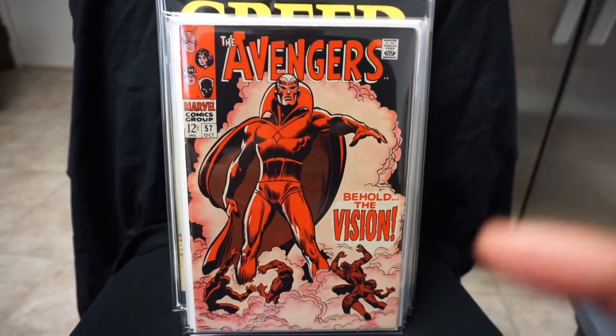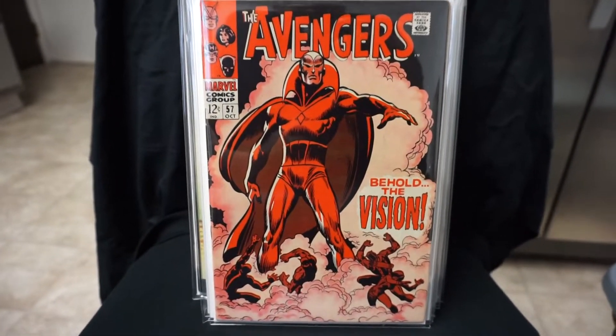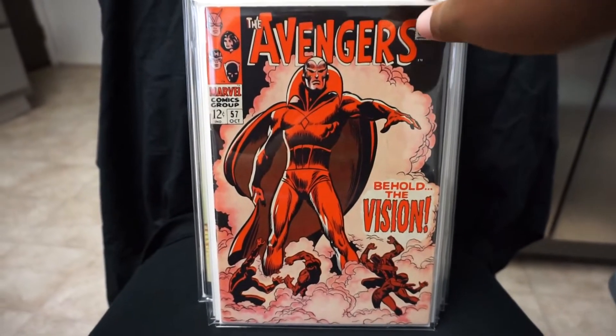Also from that same shop, I picked up Avengers number 57 — first appearance of The Vision. This one is nice grade too.